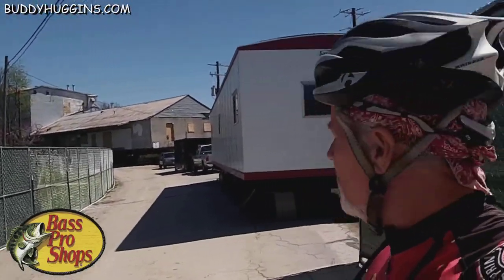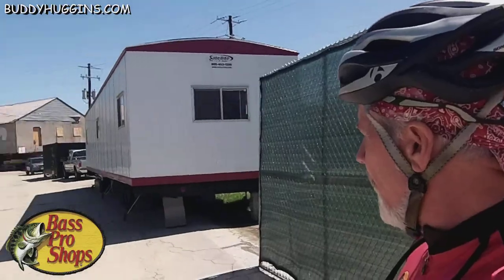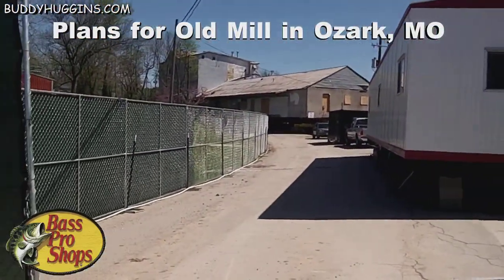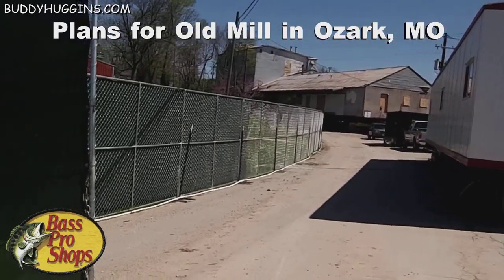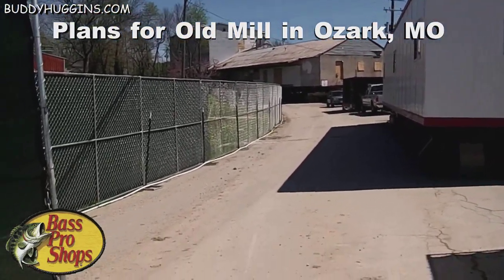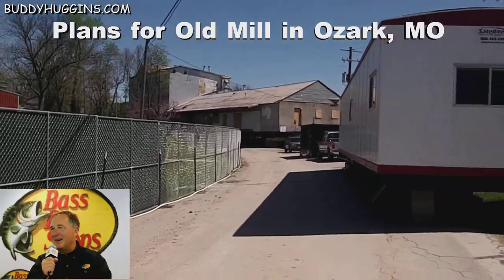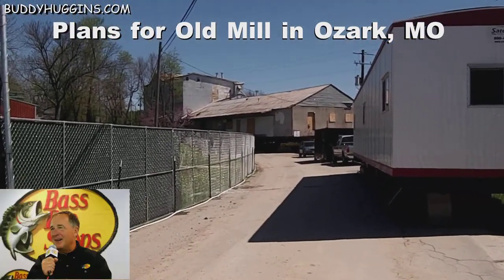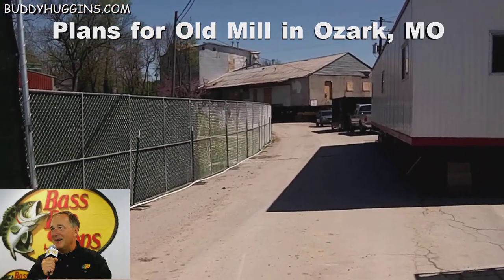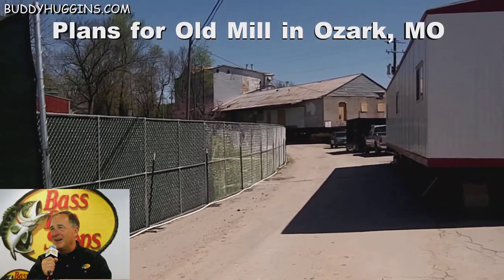I'm fixing to go for a ride, so I wanted to stop by right here where they're doing the move of the mill. I can't go beyond this gate, but on the other side — coming back later today — I might film the other side and what you can see from the bridge. As you can see, they literally lifted that up off its foundation and moved it out into the road, and that's got my curiosity up.